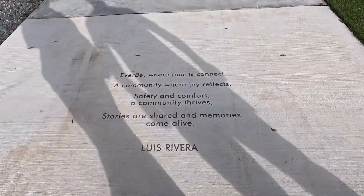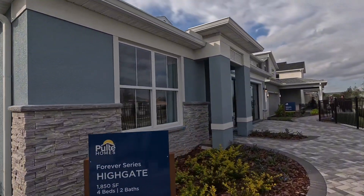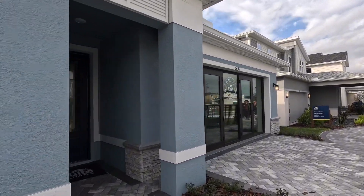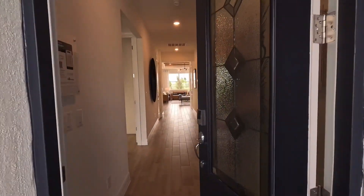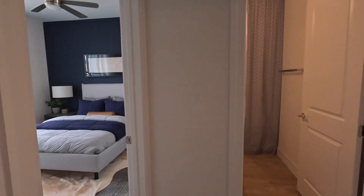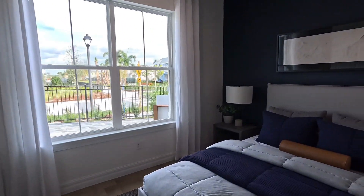Here is our tour of EverBe today. The sales center was pretty crowded with quite a few families. It's a different kind of model setup — more of a welcome center. Here we are in the Highgate model, and as you enter the house, the first thing you'll see to your left is a hallway.